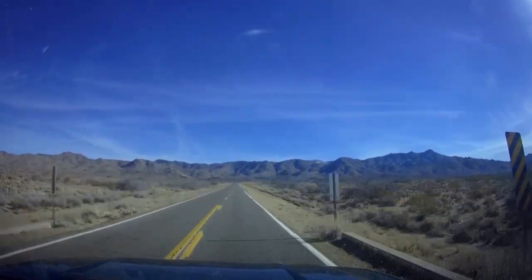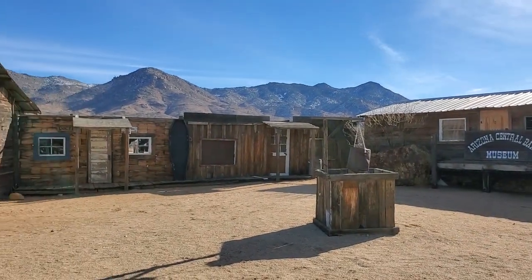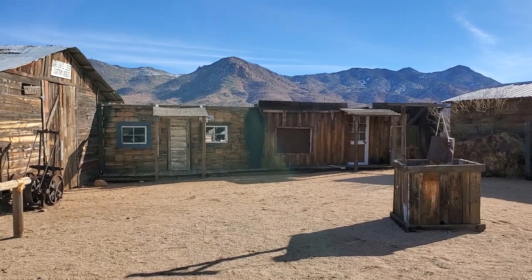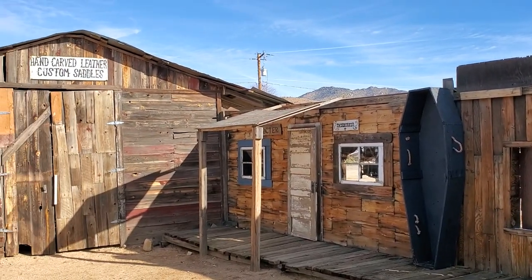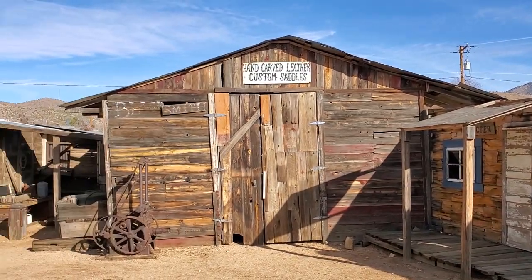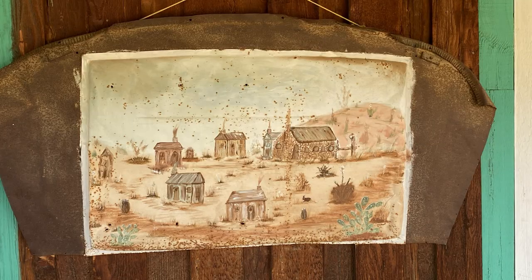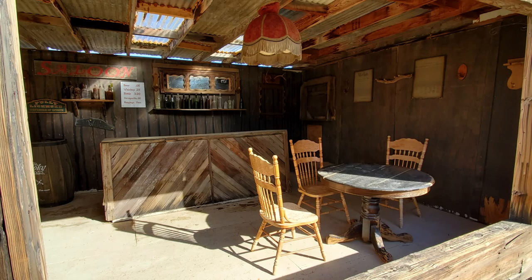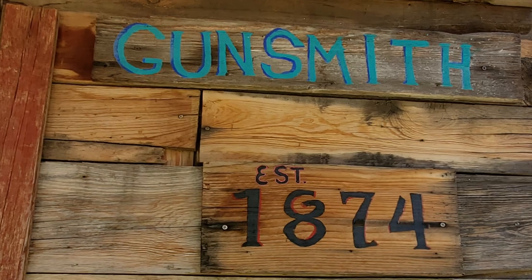Chloride was founded in 1862. This is a little replica town — it's pretty cute. They call it Cyanide Springs, I think. In the early 1860s, miners stumbled upon several rich silver veins on a site called Silver Hill. Chloride's peak years were between 1800 and 1920, when there were about 75 mines in operation here. At that time, there were about 5,000 people living in Chloride.